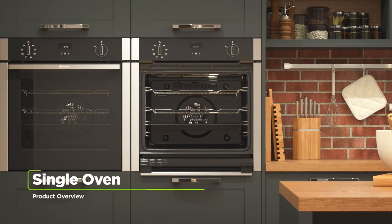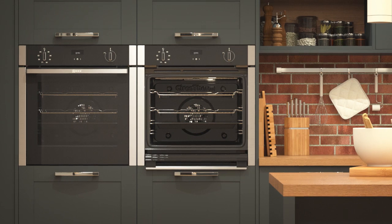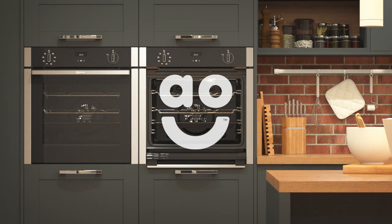If you're looking for an electric single oven with handy features for effortless results, this Slide and Hide built-in model from Neff is the one for you.